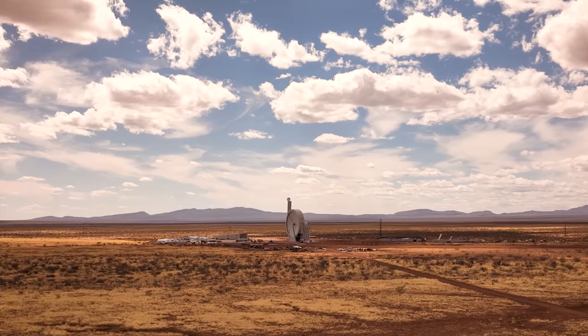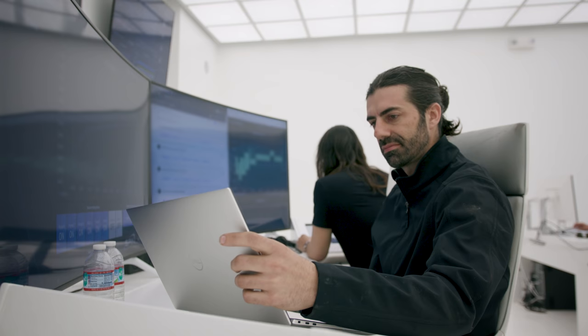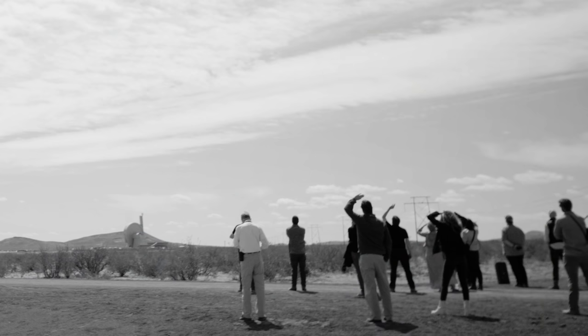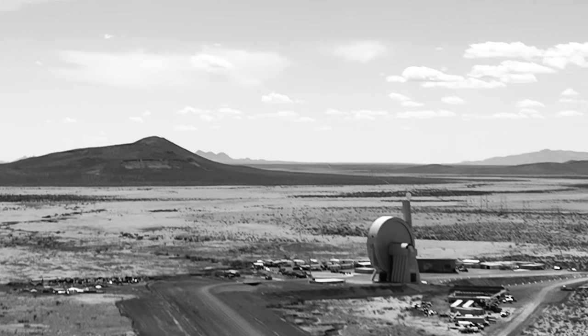Arm release. Enable countdown. Ten. Nine. Eight. Seven. Six. Five. Four. Three. Two. One. Release.